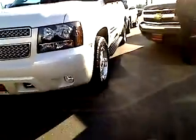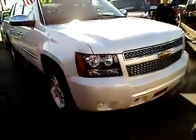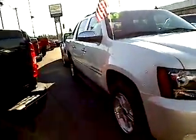Let me give you a side angle view. Let's go to the front and down this side. Look at those rims and tires — like a brand new vehicle. Gorgeous looking white, pearl white I must add. It's the LTZ.